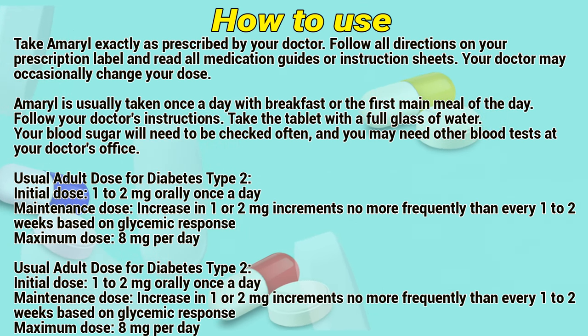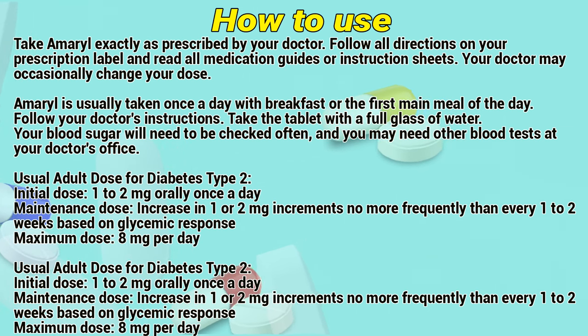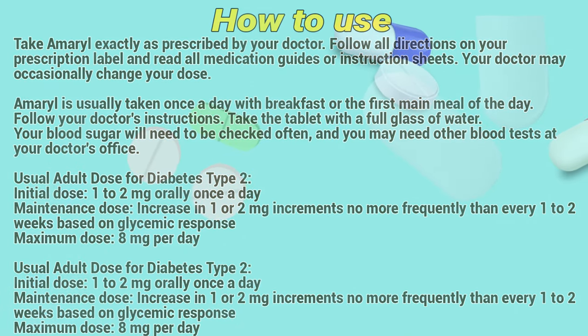Your blood sugar will need to be checked often, and you may need other blood tests at your doctor's office. The usual dose for type 2 diabetes is an initial dose of 1 to 2 mg taken once a day. The dose may be increased in 1 or 2 mg increments no more frequently than every 1 to 2 weeks based on glycemic response. The maximum dose is 8 mg per day.